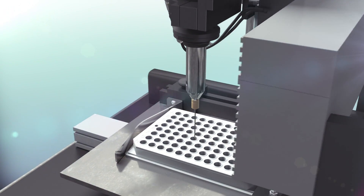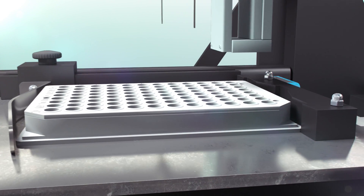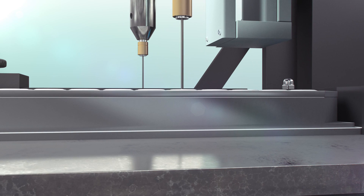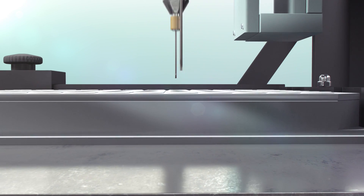Organovo creates functional human tissues with its unique bioprinting technology. Starting with cells from any source, Organovo's bioprinter precisely places a specially formulated bio-ink into a 96-well plate for drug discovery.